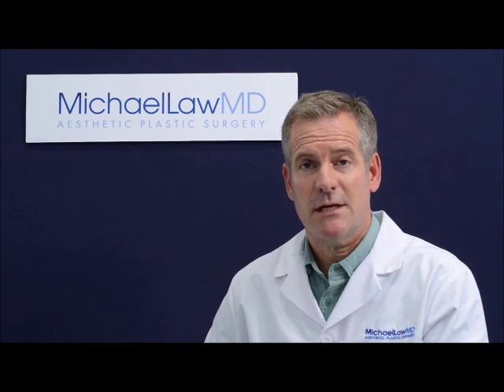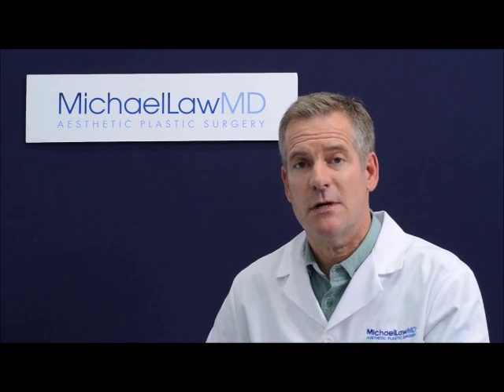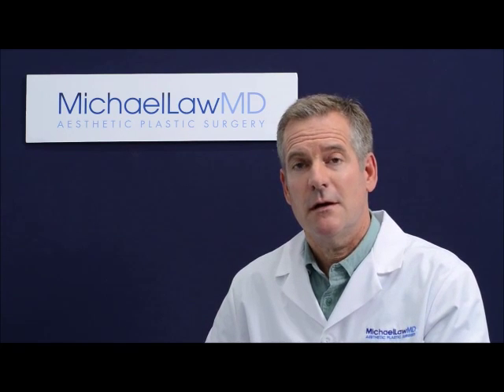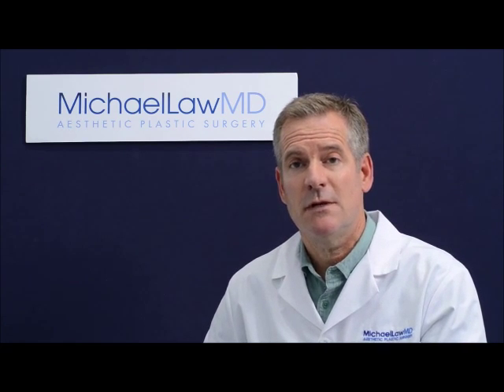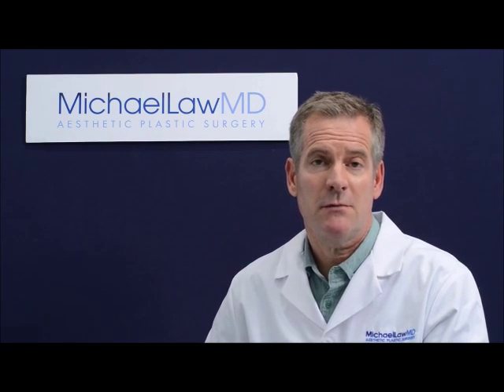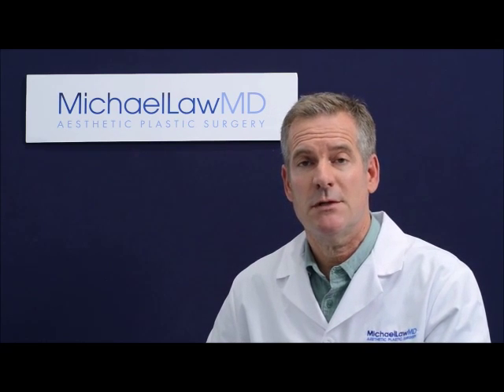Brow lifts can be done through many different techniques, and there are many considerations to think about when planning a brow lift surgery for a patient. One is the incisional approach — should it be at the hairline or above the hairline? Another question is what happens to the upper lid when the brow is elevated — is it rejuvenated, or is there upper lid skin excess that needs to be removed? Another very important consideration is soft tissue volume. Many patients who need a brow lift also need the skin and soft tissues of the brow area supplemented with structural fat, particularly in the interval below the brow, which I refer to as the brow upper lid junction.